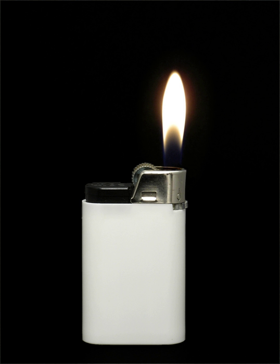The Zippo lighter and company were invented and founded by George Grant Blaisdell in 1932. The Zippo was noted for its reliability and marketing as windproof. Most early Zippos used naphtha as a fuel source. In the 1950s, there was a switch in the fuel of choice from naphtha to butane, as butane allows for a controllable flame and has less odor.